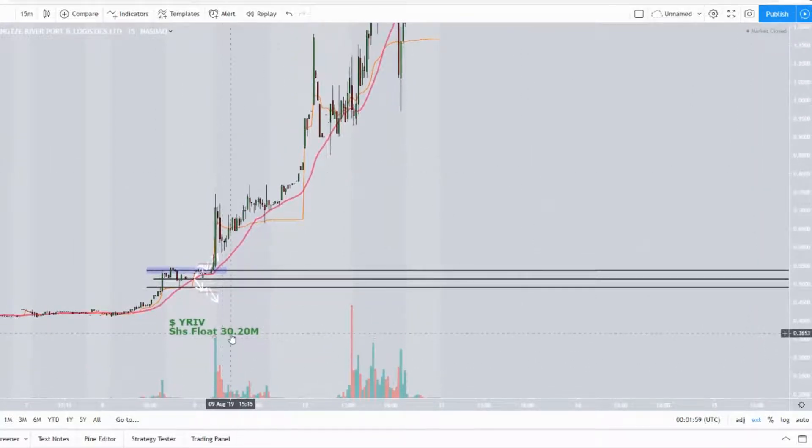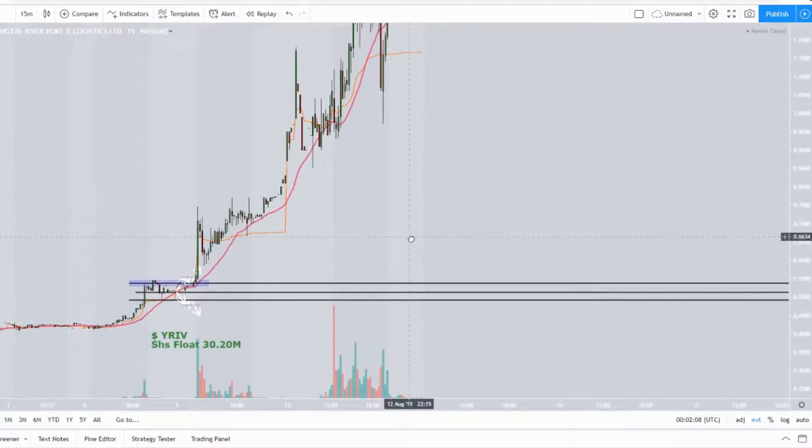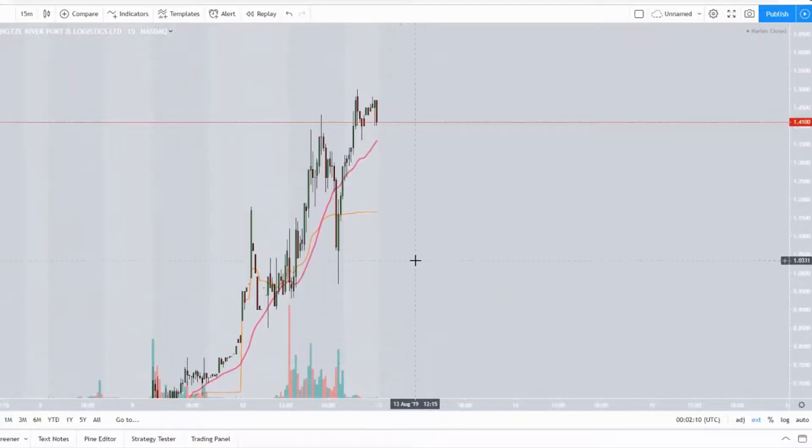This stock is at a 30.20 million share float, so it is optimum. We are going to be talking about YRIV — the stock ticker. I forgot to say that earlier, but now you know.